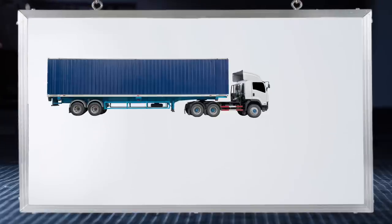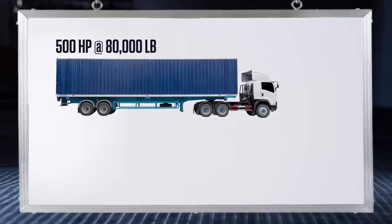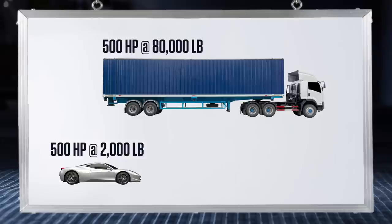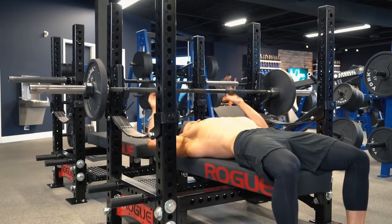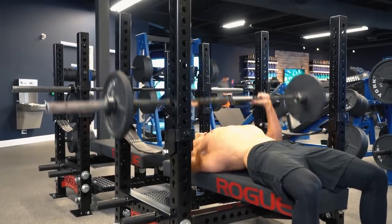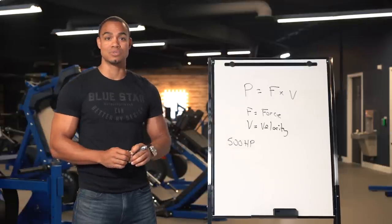Think of it like this. If we look at power in terms of horsepower, the average 18-wheeler has a 500 horsepower engine to move a maximum load of 80,000 pounds, although not very quickly. On the other hand, it's not too uncommon for a muscle car to generate 500 horsepower, but moving a much lighter car much faster. With this understanding, we can apply this to your bench press and use speed benching to increase your power while still using relatively lighter weights. This will transfer to helping you generate more explosive power and maximum strength.